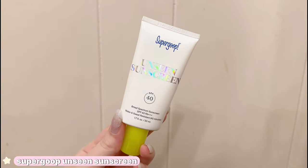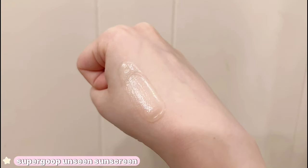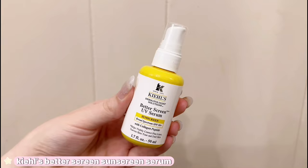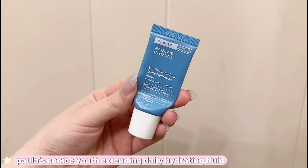I used to love the Supergoop Unseen Sunscreen until I found other sunscreens that I think are a lot better. I just don't think this is the best option for oily skin — it just leaves my skin feeling so heavy and thick, and I really cannot stand the heavy greasy feeling it leaves. So personally, I would not recommend this. However, these are my favorite sunscreens I have ever tried. First is the Kiehl's Better Screen Sunscreen — it's super lightweight but it's also a serum, so not only is it SPF 50, but it's supposed to help with fine lines and uneven skin tone.